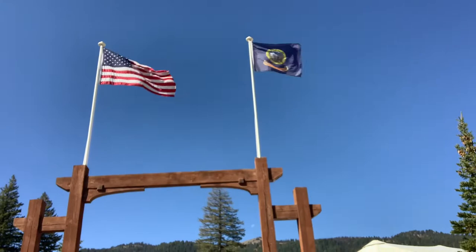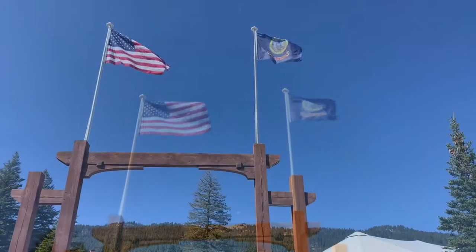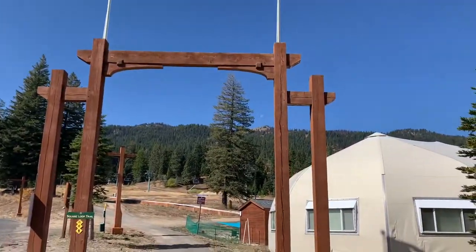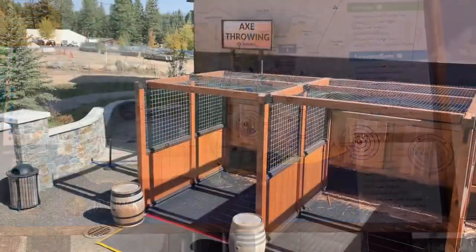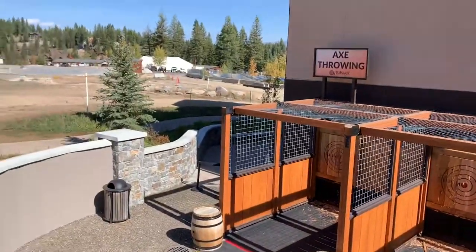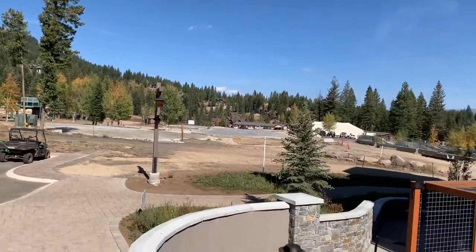Tamarack Resort has some really pretty little things to see. There's the United States flag and the Idaho state flag. There's a beautiful half-moon look on top of the hill, one of the ski lifts, and this little building is daycare. I'm going to go up and get a map of the ski areas. They also offer axe throwing - you can see the targets. There are some beautiful homes on the hill, and it looks like they're adding a parking lot or more building.